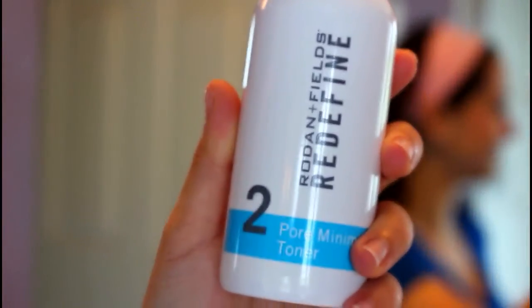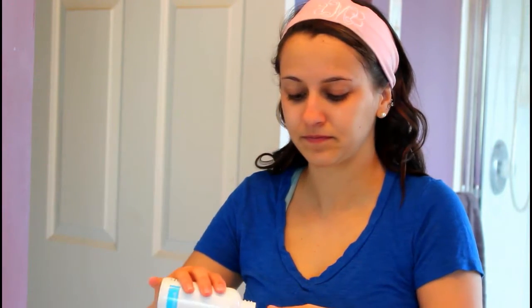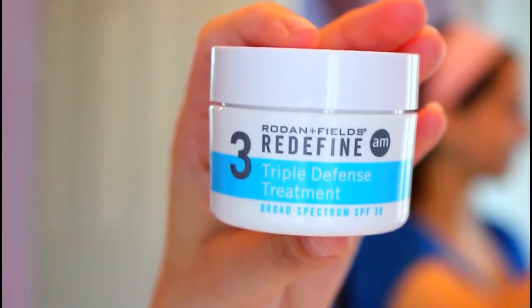The second step is the toner. Use a gauze pad or just a little makeup pad, like the little squares. Put some on there and then gently and evenly apply it to your face, avoiding your eyes. Wait a little bit for it to dry, and you're good to go on to the next step. This is supposed to help you reduce your pores — it's called the pore minimizing toner.